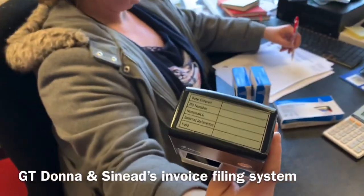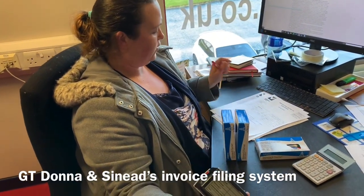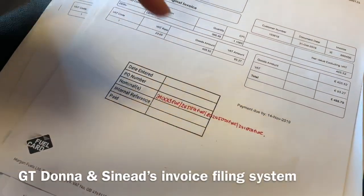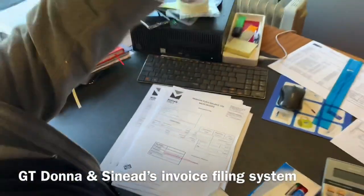Before we used to just have an at sign when processed, but now I've coded it to fill out the purchase order number, the date we entered it on the system, and the internal reference for our new filing system.